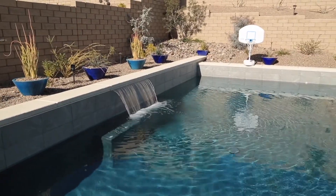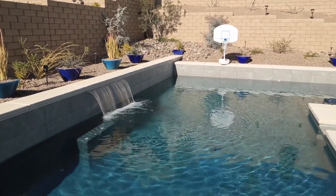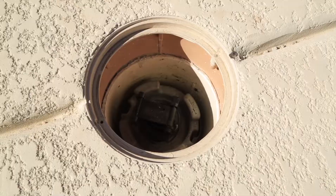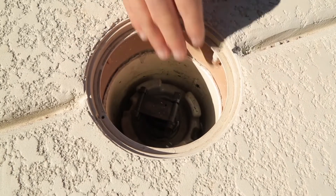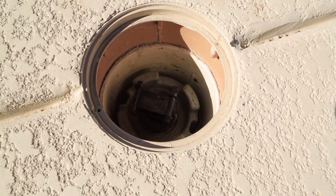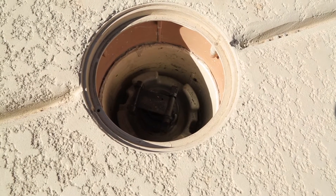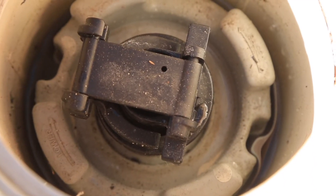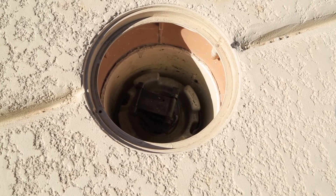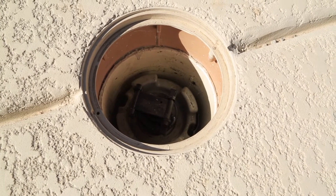Swimming pools are another common source of outdoor leaks, particularly faulty equipment. For example, if your automatic filler is always on, you have a leak. Like toilet valves, autofill valves wear out over time and run continuously, causing water waste. If you're unfamiliar with the float system and parts needed to make the repairs, contact a pool service provider to help you stop the leak.